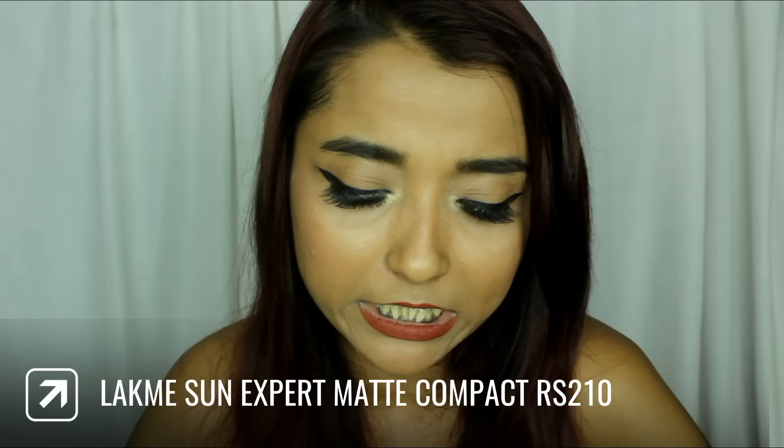A very interesting skincare-makeup hybrid product is the Lakme Sun Expert Ultra Matte Compact Non-Sticky Sun Formula — a sunscreen in a compact form. I saw this product in Nykaa and was so impressed. I felt if this product works well, it could be a perfect product for someone going to school or college.